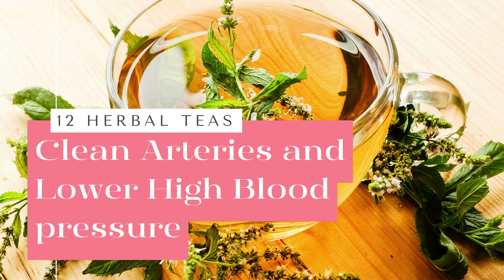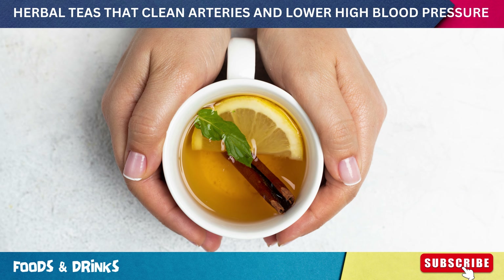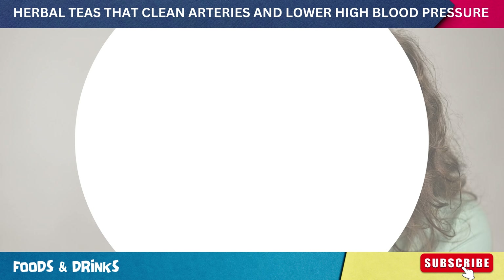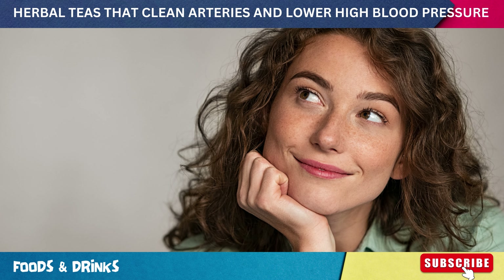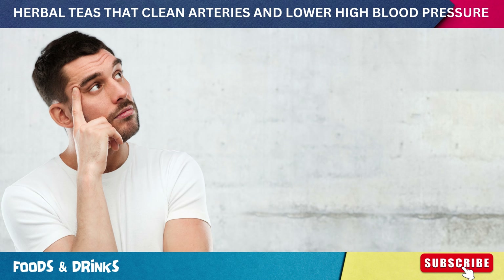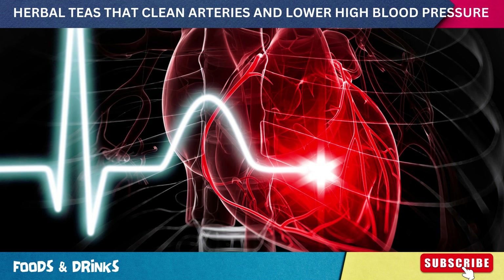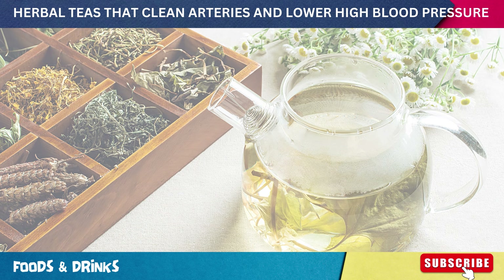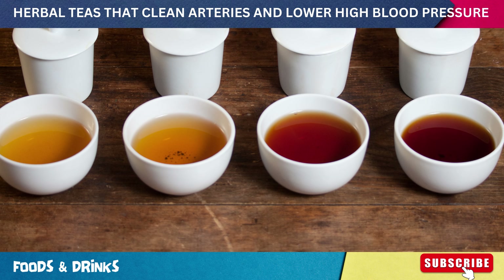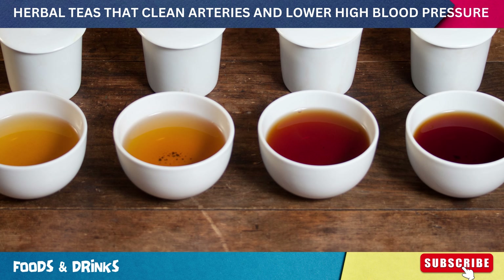Welcome to today's video about 12 herbal teas that clean arteries and lower high blood pressure. What if the secret to a healthier heart was hiding in your cup? Ever been curious about those ancient herbal blends whispered through the ages? Today, we'll uncover the mystery of herbal teas that claim to clean arteries and lower high blood pressure.